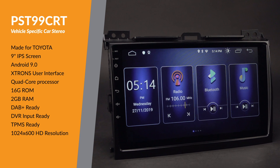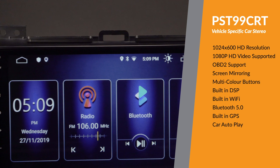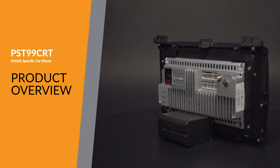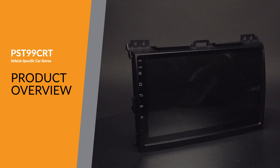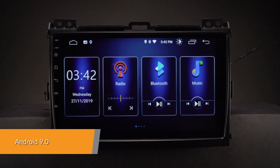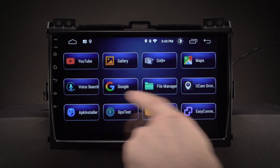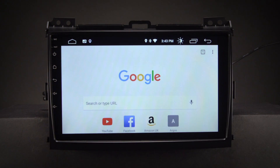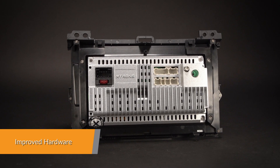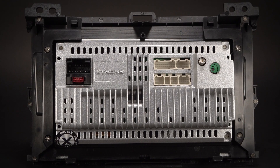The Xtrons PST99CRT offers an experience unlike any other on a car stereo. Android 9.0 is a highly advanced, intelligent and fast operating system for the in-car entertainment market that allows for complex, visually rich applications and improved compatibility. Equipped with a professional-grade core board, this unit offers a smooth and fast operating experience.